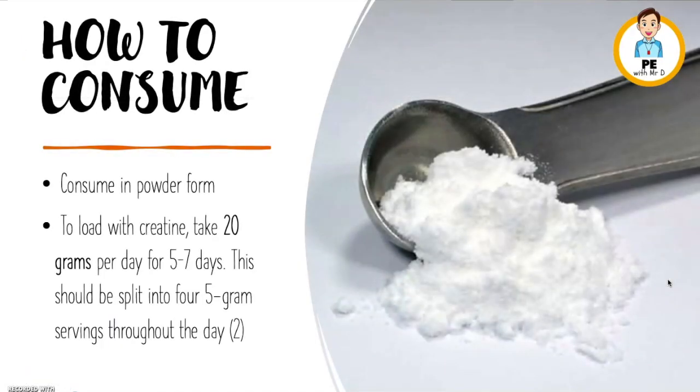So, how do you consume creatine? It comes in a powder form. We call it creatine loading, which is starting a couple of days or weeks before the event and working your way up to it. The recommendation is to take 20 grams per day for five to seven days, split into five gram servings throughout the day.